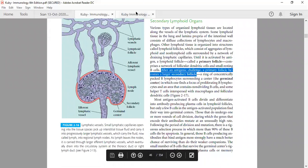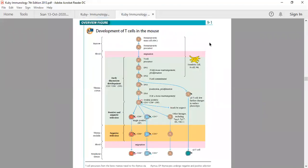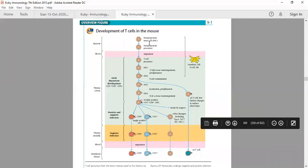T cells develop from hematopoietic stem cells, becoming double-negative cells through four stages, then double-positive cells, and finally single-positive cells — either CD8 or CD4 positive — before moving into peripheral tissues or secondary lymphoid organs. This T cell development happens first in the thymic cortex and then in the medullary region. Through the blood, T cells move into the secondary or peripheral lymphoid organs.